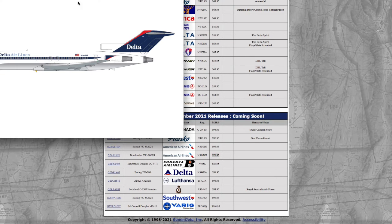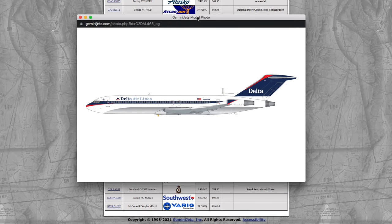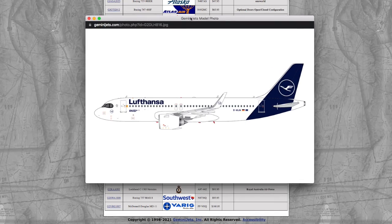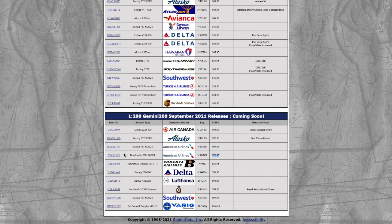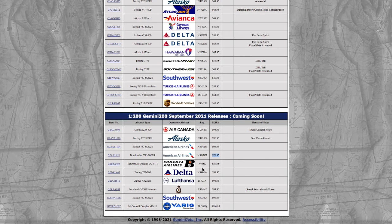Continuing down the line, we have a Delta 727-200 in their old livery. Registration is N544DA, and it is $99.95. Continuing down the line, we have a Lufthansa A320 NEO — this is the exact same registration that was released two months ago. Registration is D-AIJA, and it's $95.95.